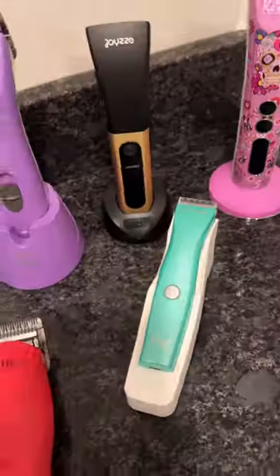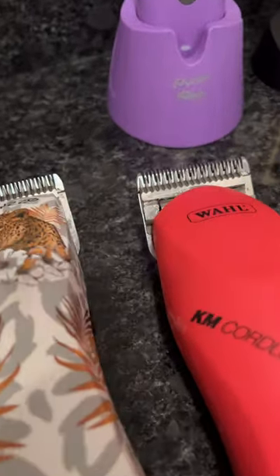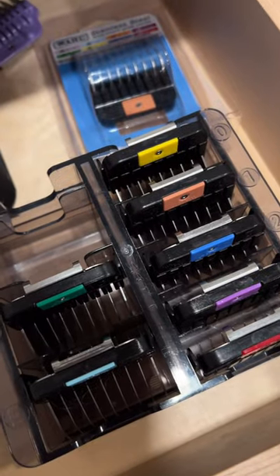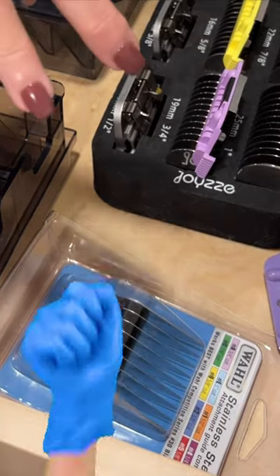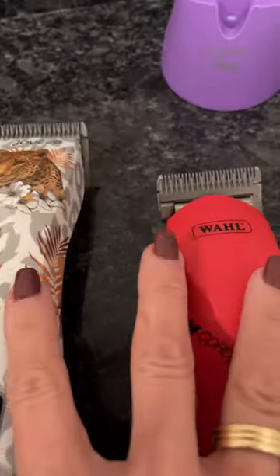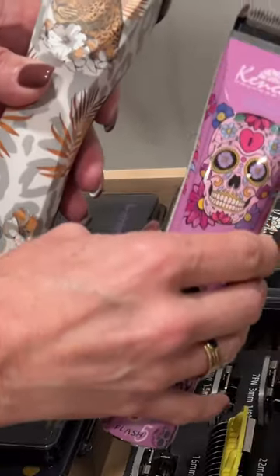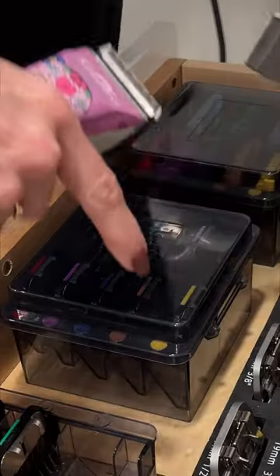But which one should you choose? Should you be worried about the clipper, or your blade and guard comb choice? More than anything, it's about blade and guard comb choice when giving a dog a haircut — not which clipper performs better on a yorkie, shih tzu, poodle, or doodle. It's about the blade and the guard comb choice.